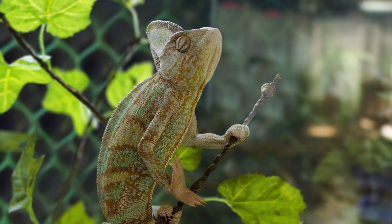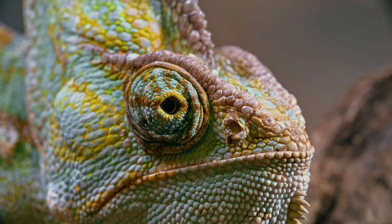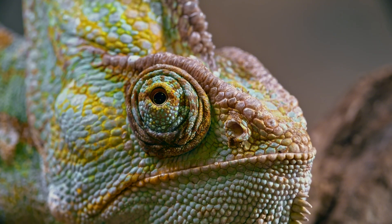Eyes and vision: each eye can move independently, scanning different areas at the same time. This gives them nearly 360-degree vision without moving their heads.